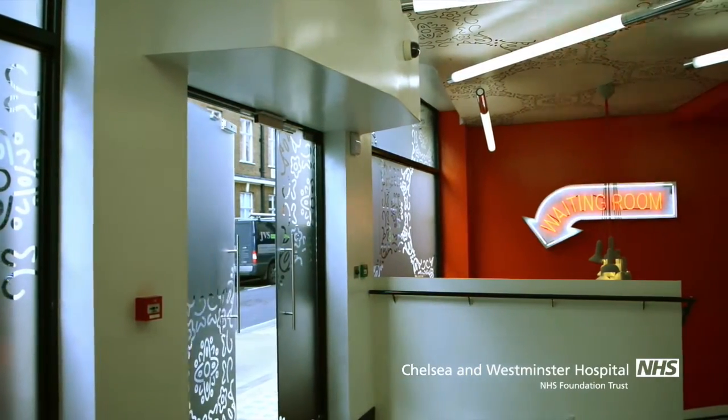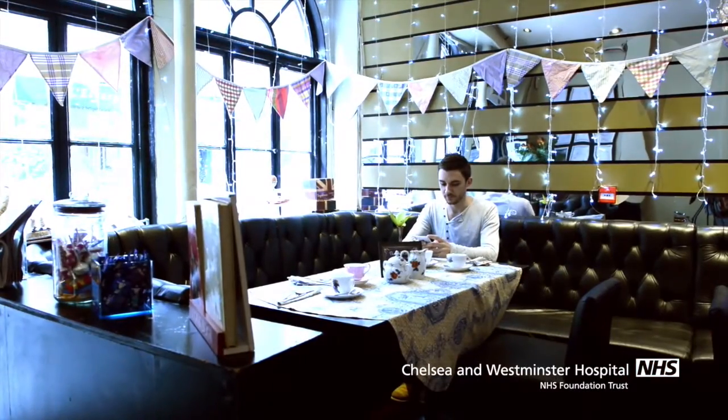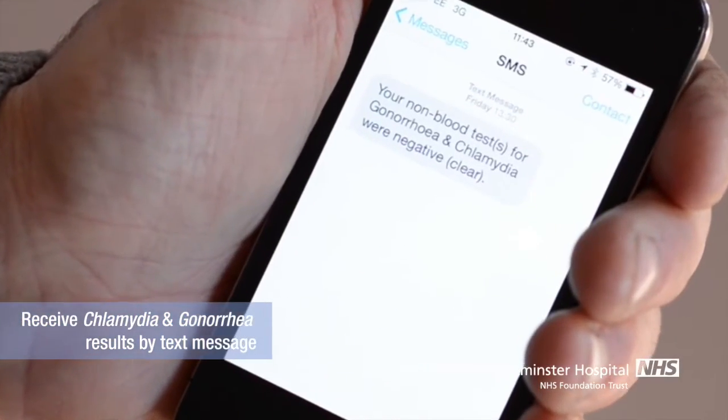Patients complete their convenient Dean Street Express visit by receiving their test results within hours, right to their mobile device.